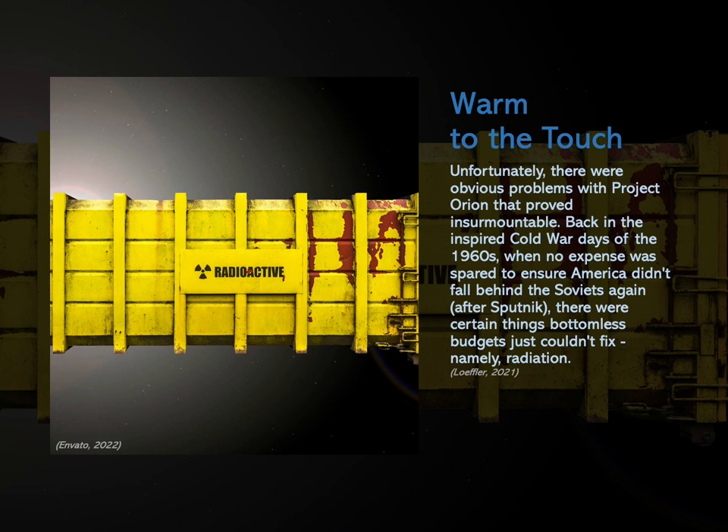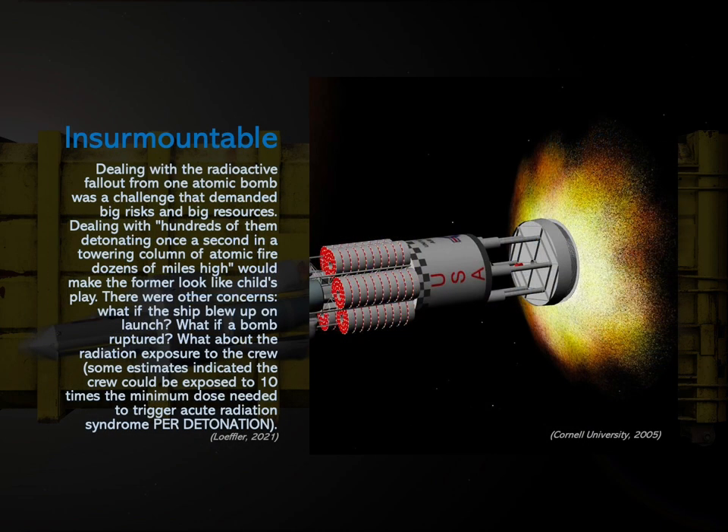Unfortunately, there were obvious problems with Project Orion that proved insurmountable. Back in the Cold War days of the 1960s, when no expense was spared to ensure America didn't fall behind the Soviets again after Sputnik, there were certain things bottomless budgets just couldn't fix — namely, radiation. Dealing with the radioactive fallout from one atomic bomb was already a major challenge. Dealing with hundreds of them detonating once every second, creating a towering column of atomic fire dozens of miles high, would make the former look like child's play. There were other concerns: what if the ship blew up on launch? What if an atomic bomb ruptured? What about the radiation exposure to the crew? Some estimates indicated the crew could be exposed to ten times the minimum dose needed to trigger acute radiation syndrome per detonation.